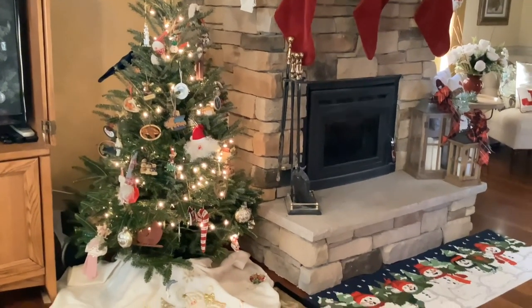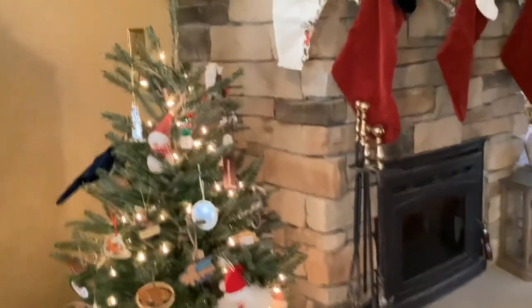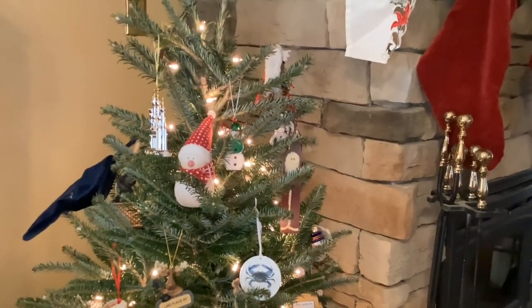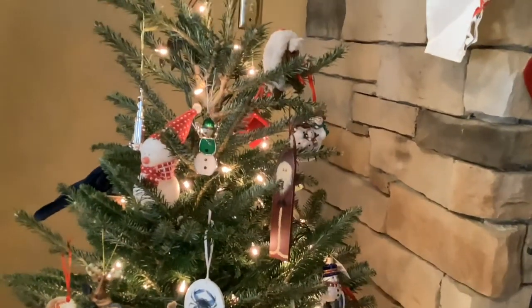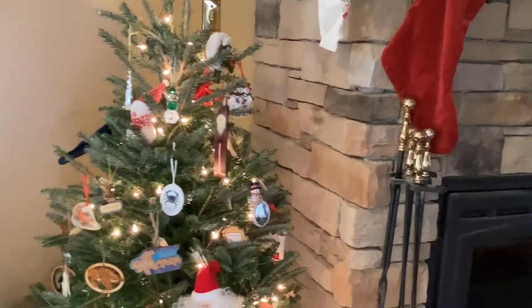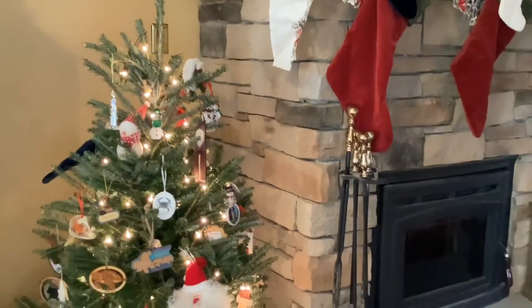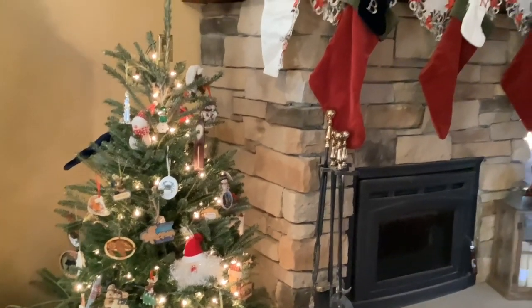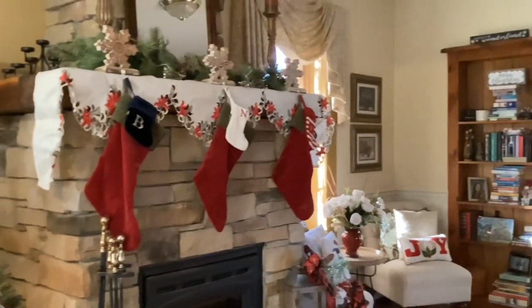Another tradition we started is these snowmen. My daughter really loved snowmen when she was younger, so we would buy her a different snowman every year. We got her her own little carrier case for the snowmen, and she would put all of her snowmen on the tree. When she gets older and moves out, she can take that box of ornaments with her to enjoy with her own family.